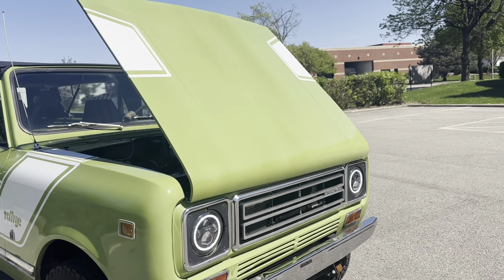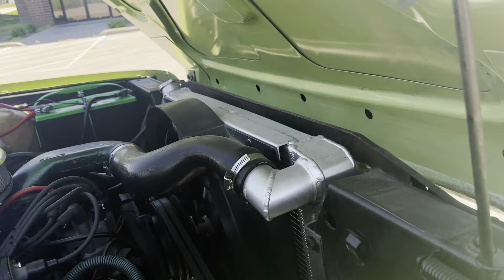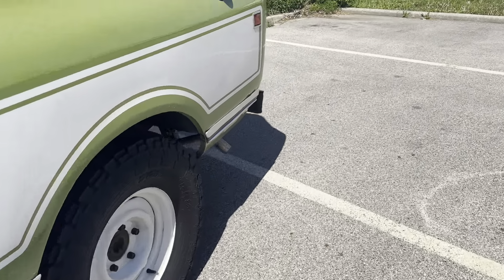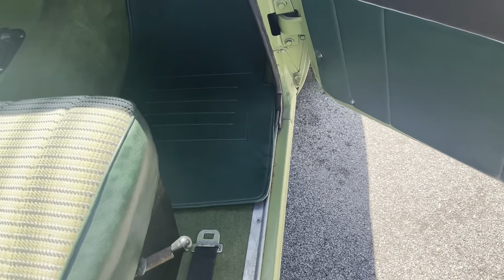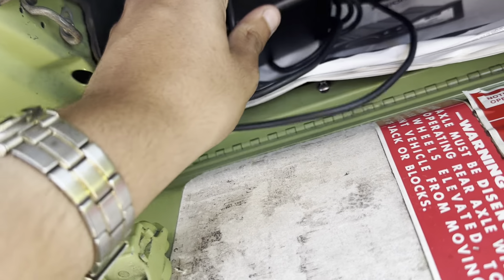Really cool, and the hood opens like this — it's really different. Closes nicely. You got halo headlights. Soft topper, got a gas can back here. Really cool. Passenger side here, open the glove box.